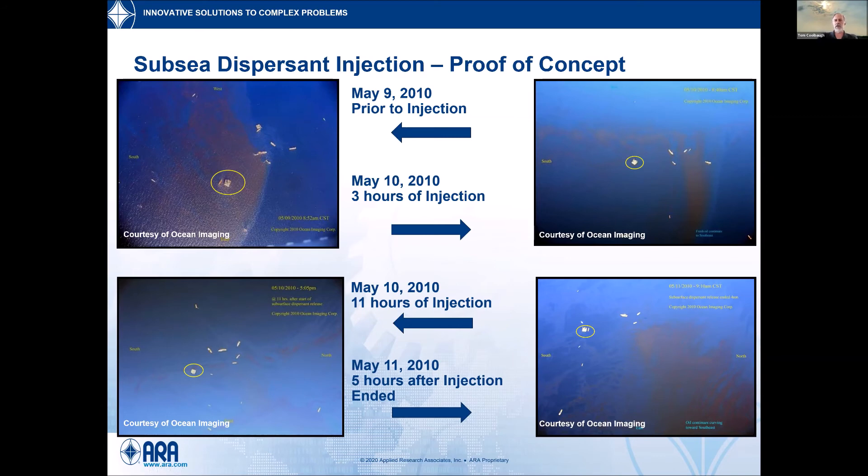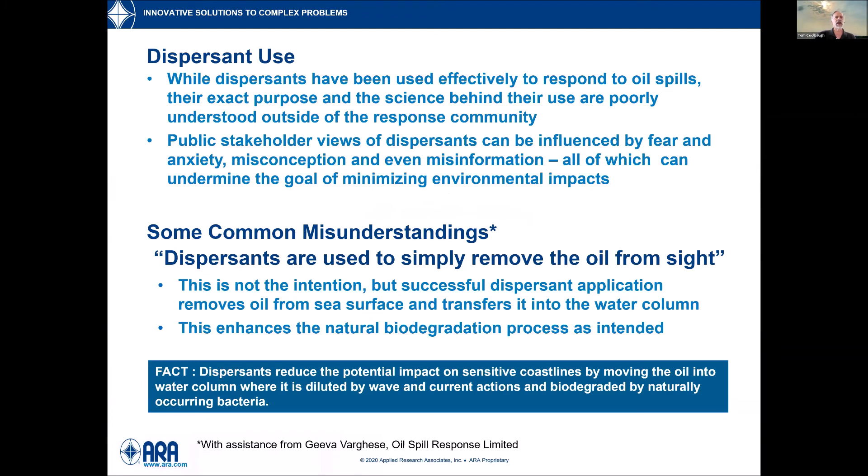Based on those results, the proof of concept appeared valid, and dispersant was injected subsea for a number of days. In total, 1.8 million gallons of dispersants were applied during the response — 700,000 gallons subsea and 1.1 million on the surface, either around the wellhead or to drive oil away from responders due to volatile organics. Oil doesn't smell good, and prolonged exposure can cause lightheadedness or nausea, so it's good not to expose people to that.